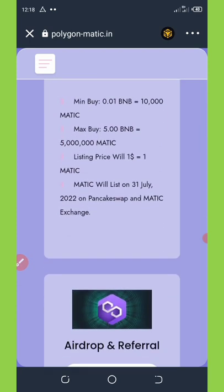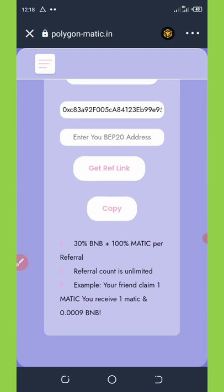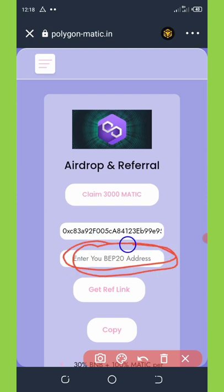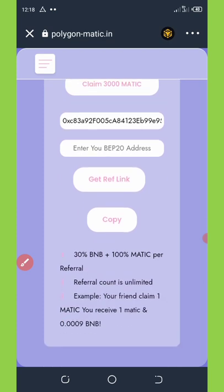To earn more tokens, you can refer your friends. Get your BNB Smart Chain address, copy it, and paste it in the space provided, then click 'Generate Referral Link.' Once generated, copy and share it with your friends on social media to earn commissions. Each friend who buys this coin through your referral link will give you 30 BNB and also 100 MATIC tokens.